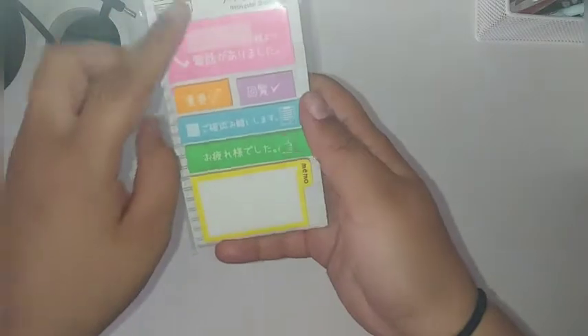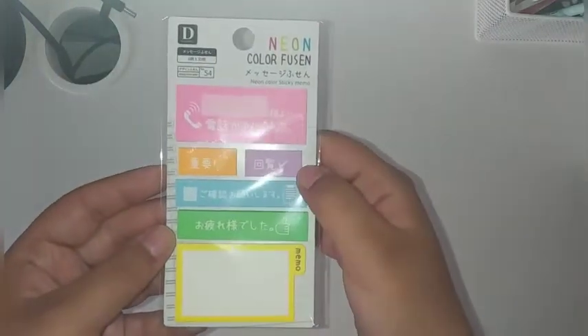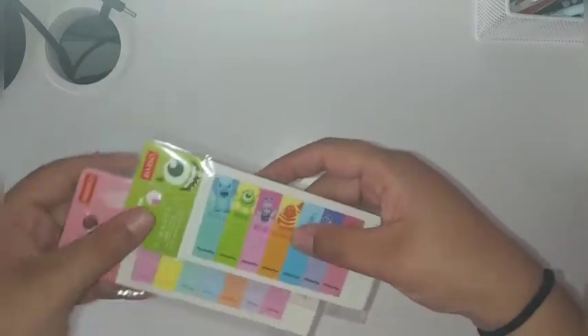And then I got this little memo pad. I vaguely know what they mean — like from what I remember from Duolingo — but I'll learn. I get the general idea, so as long as I understand what it is, I can still use it.